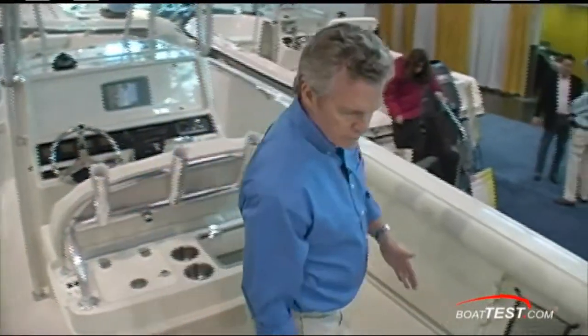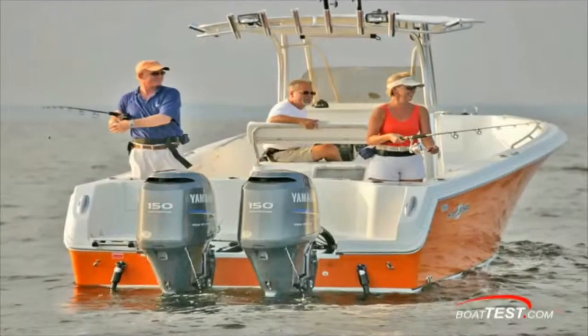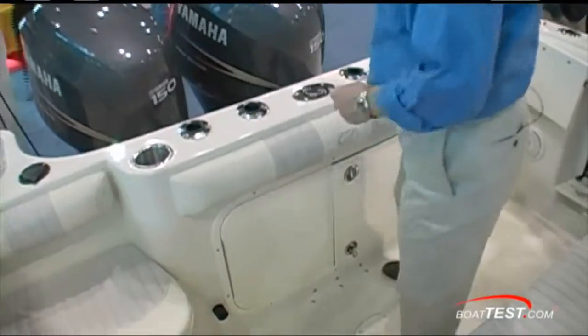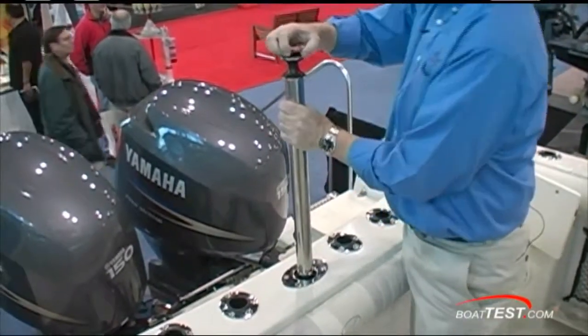Right in the stern, a Yeti cooler that can be used for either a forward facing bench seat or switched to an aft facing seat, opening up the transom for fishing. Four rod holders, two stainless steel drink holders, and a dedicated ski tow pylon.